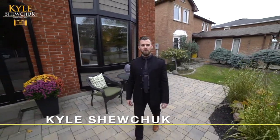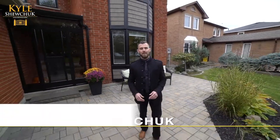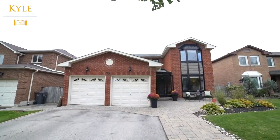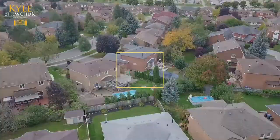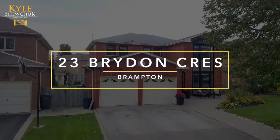Kyle Shuchuk, top producer of Century 21. I'm very excited to introduce my new listing that's been completely transformed inside and outside and has all the features your family's looking for at 23 Brydon Crescent in Brampton.